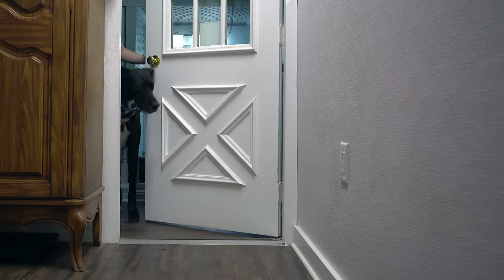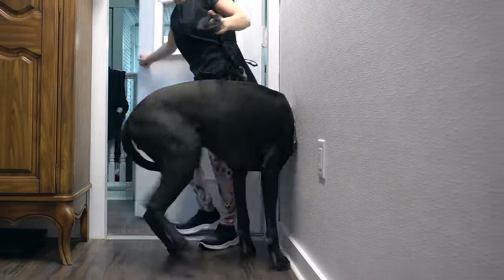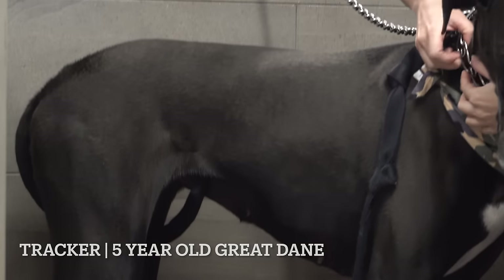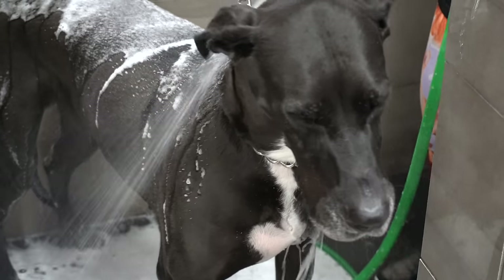One of the largest breeds in the world also happens to be one of the most gentle and kind. This is Tracker, and she's a five-year-old Great Dane. As you can tell by the tail between her legs, she is also a very large scaredy cat.